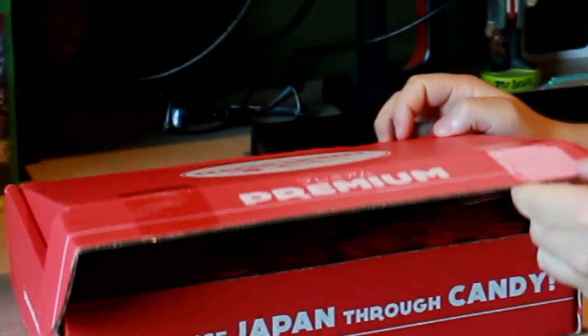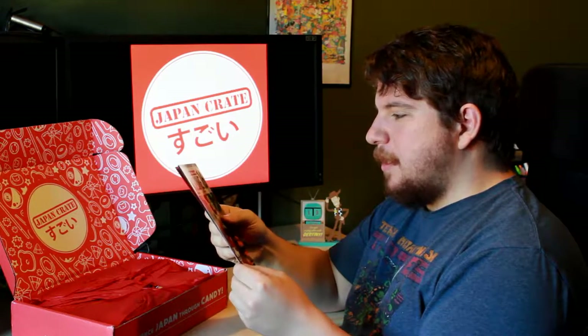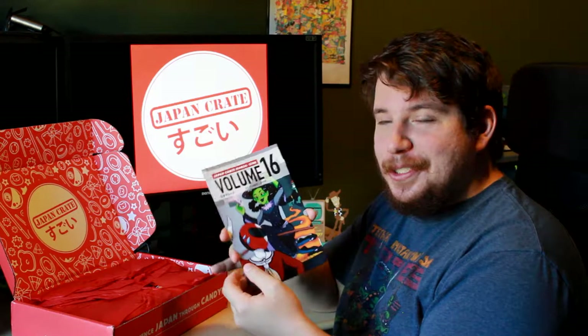So let's open this bad boy. It's kind of a mystery — it's all wrapped in tissue paper. Here's the JapanCrate magazine, volume 16, October 2016. This is really good quality printing. The paper it's printed on looks almost translucent; there's like some sort of depth to the color.